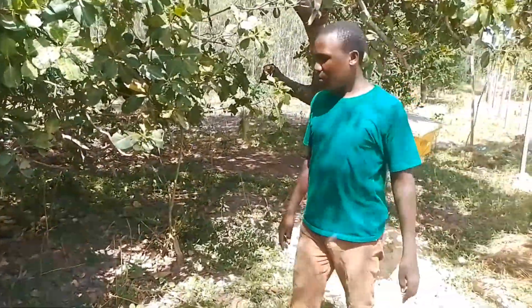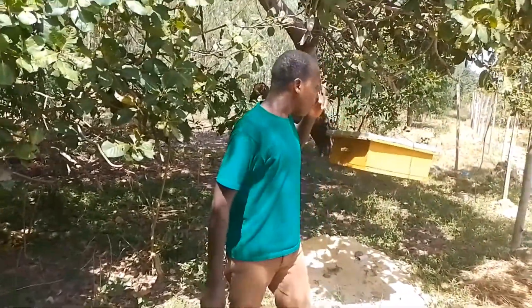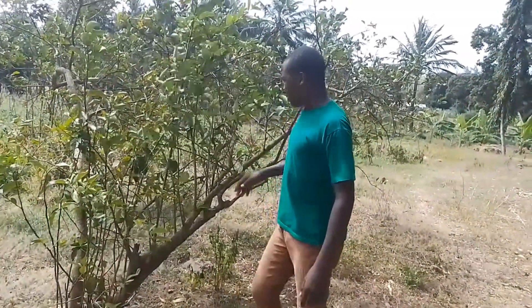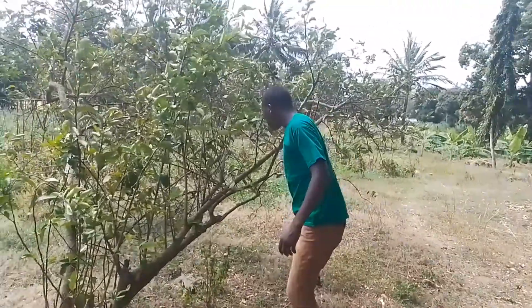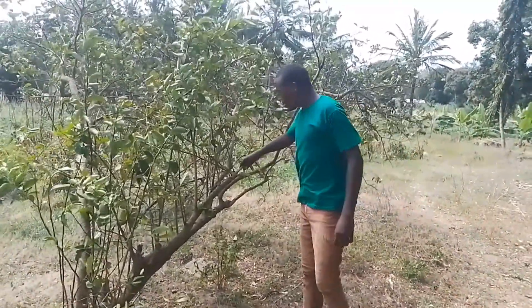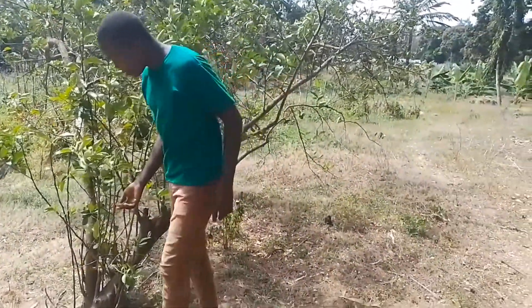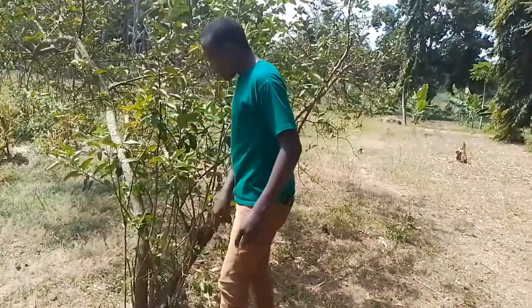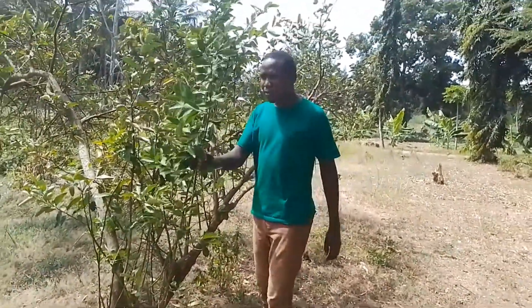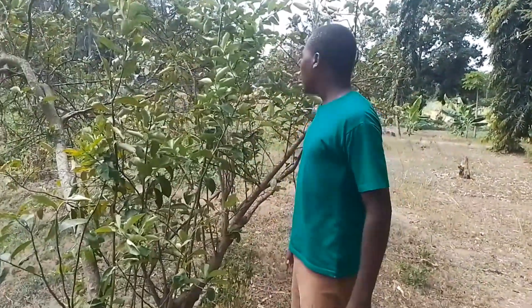So guys, this is a local farm showing how Africa is — how people do their cultivation and how people fix their crops and livestock. So guys, this is a lemon plant. You can see how it looks. They have not tended this part because maybe it has some small area where they tilted it some time ago. So this is how the plant looks. Does this plant exist in your country, guys? Tell me in the comment section whether you have seen this type of lemon plant in your country.